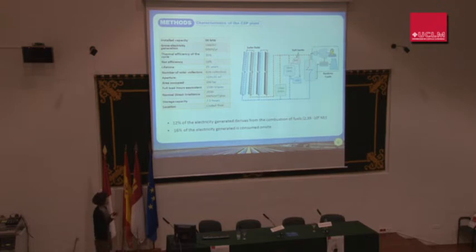12% of the electricity generated derives from the combustion of fuels, and 16% of the electricity generated is consumed on site. The remaining 84% is fed into the grid.